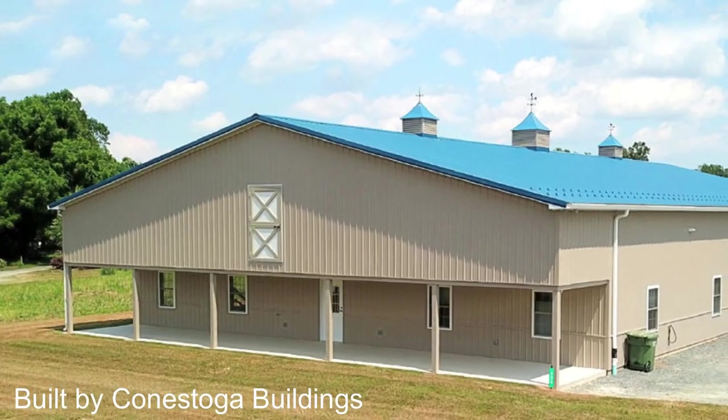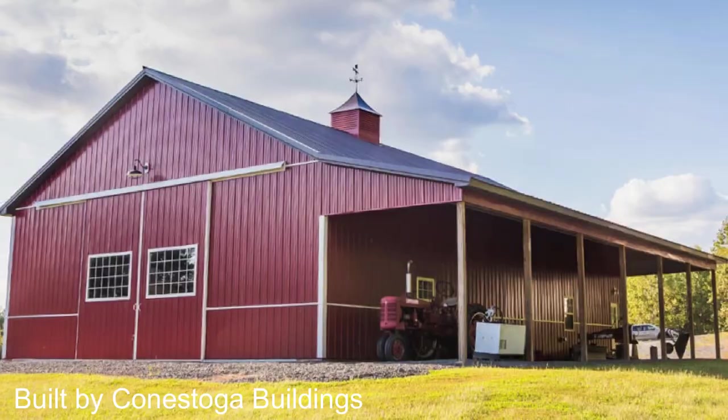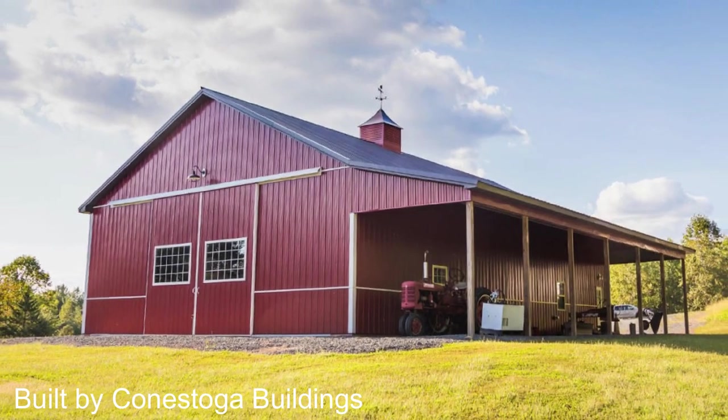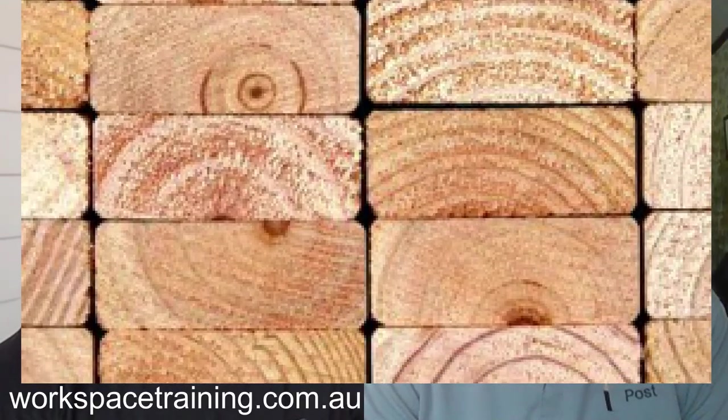For decades, post frame construction was something the agriculture industry was very comfortable with because they used old growth timbers that had been around for decades. About nine years ago, the industry was introduced to faster-growing timbers. In a typical common section size post used for pole buildings, we used to have an average of 80 growth rings. Today we're looking at 20 to 24, with growth rings much further apart.